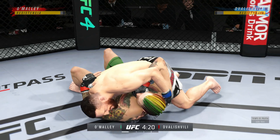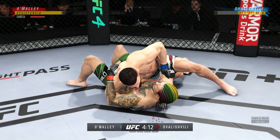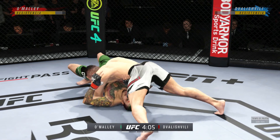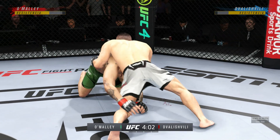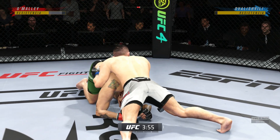Side control now, DC. A lot of options at his disposal from here. Trying to guard pass here — not today, it ain't happening. Good job understanding the transition. You see all the grappling repetitions here. Just beautiful movement, seamless transitions on the hook, over and over.